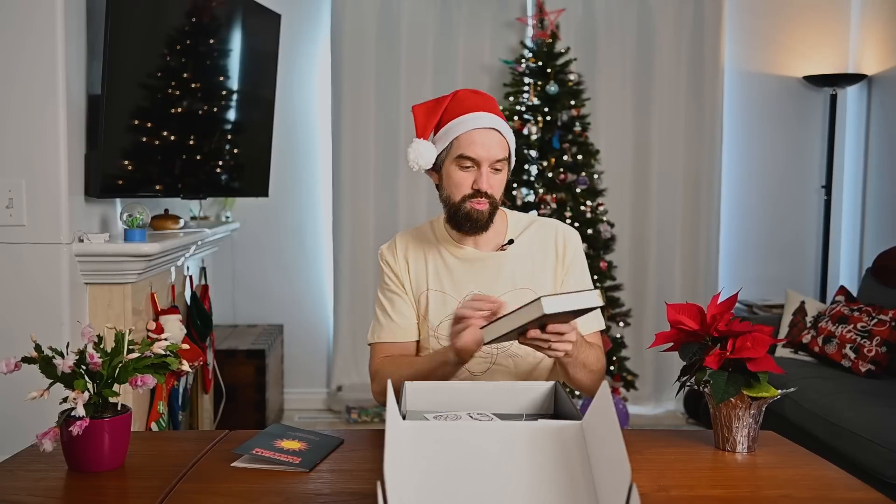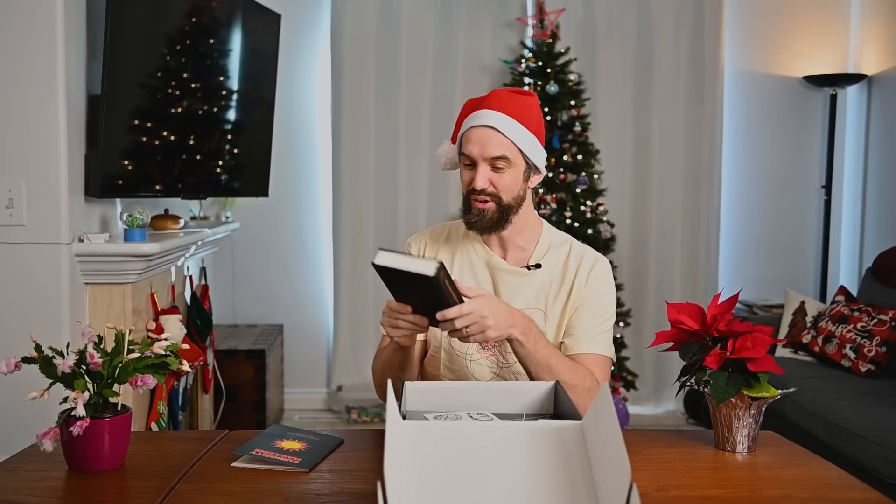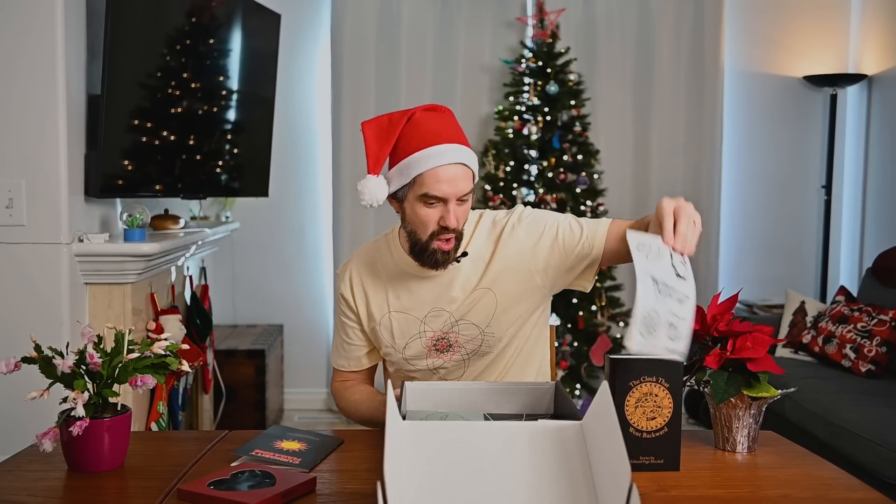It looks like we've got a bunch of cool wire puzzles. Don't tell them, but I think I'm going to put this in my seven-year-old's stocking. Next up, we get a book — Edward Page Mitchell. This is sort of one of the original science fiction writers, a whole bunch of stories. I've heard about this book but never got to read it, so I'm definitely excited to put that one on the bookshelf.